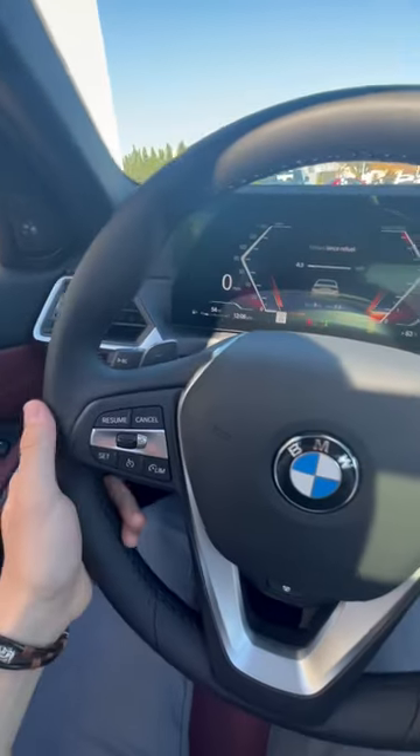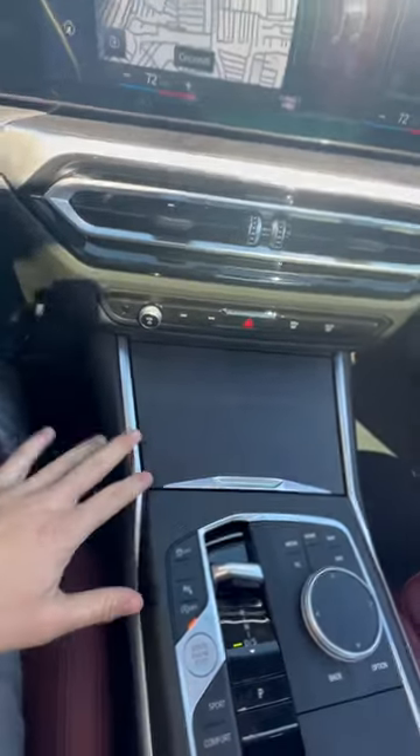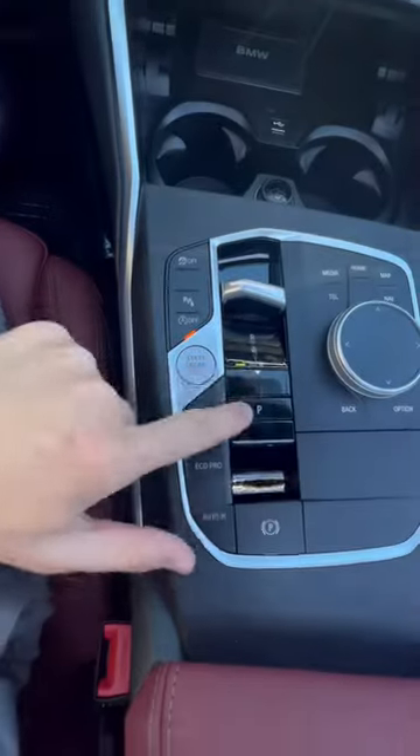The paddle shifters and steering wheel are identical from last year, and the interior trim is also pretty much the same, though some different trim options are available. Gone are the climate control bus and buttons — rest in peace. The sunroof is considerably larger than the outgoing model, and the parking button is different too.